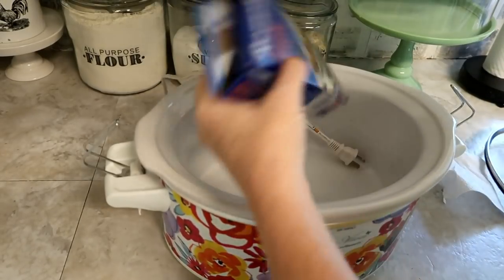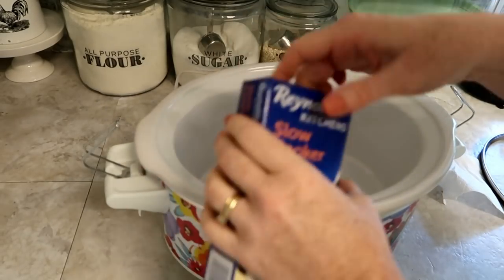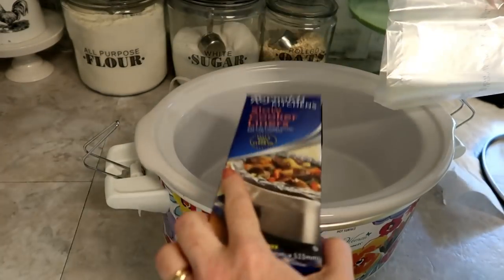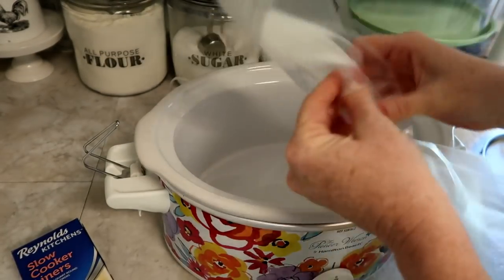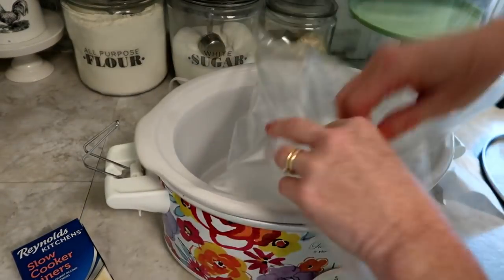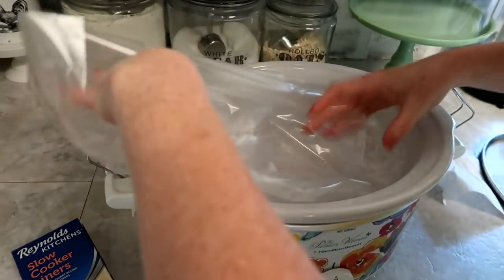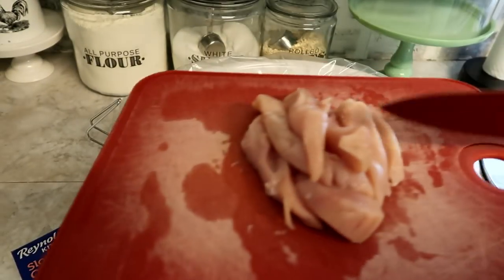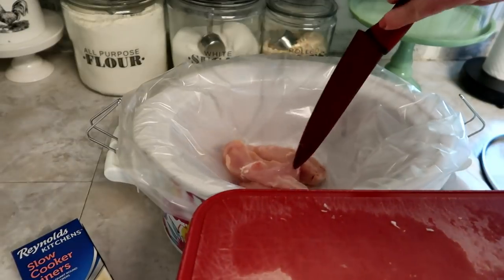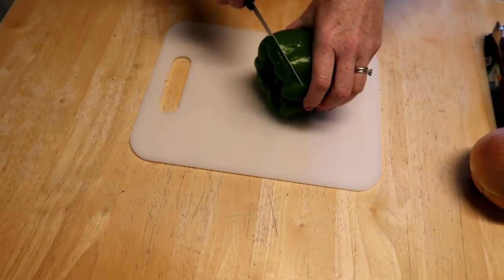Now I'm just going to take my crock pot and put in one of these Reynolds Kitchen slow cooker liners. I keep this box in here or else I will forget to use them — for years I didn't use them but I really love them, they make cleanup so much easier. Now I'm just going to drop the chicken in the bottom of the crock pot and cut the onion and peppers up.